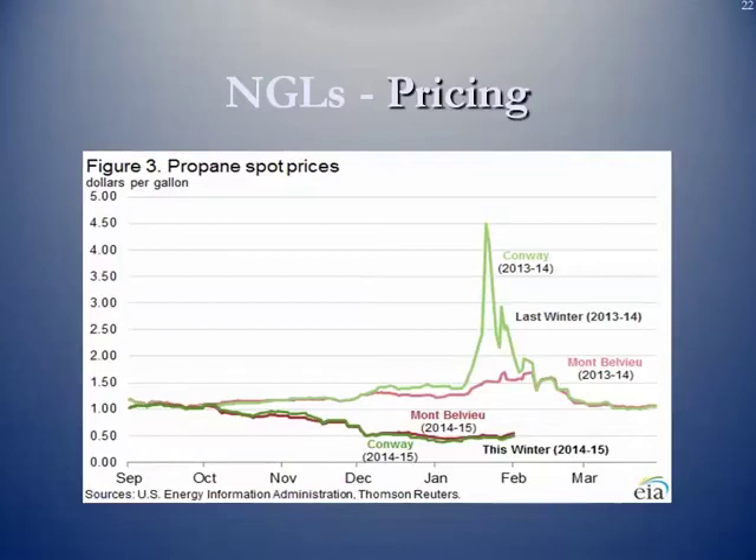This last pricing slide shows a spike — mostly propane spot pricing. In the winter of 2013-2014 there was a huge spike, specifically at Conway, Kansas. This didn't necessarily have to do with the amount of propane available; it had to do with deliverability. The propane couldn't get to the markets that needed it most in the upper Midwest. In the following winter of 2014-2015, there were not the same types of spikes at Conway or Mont Belvieu.